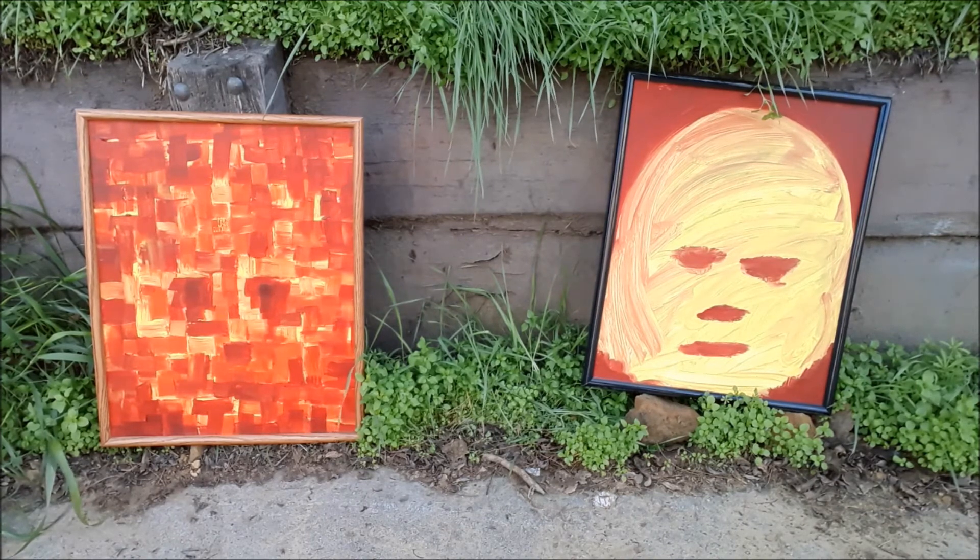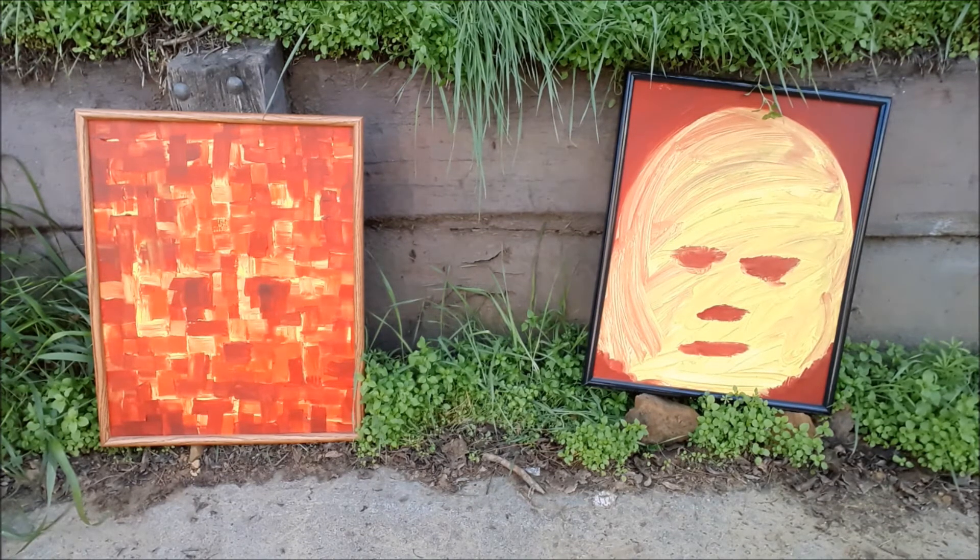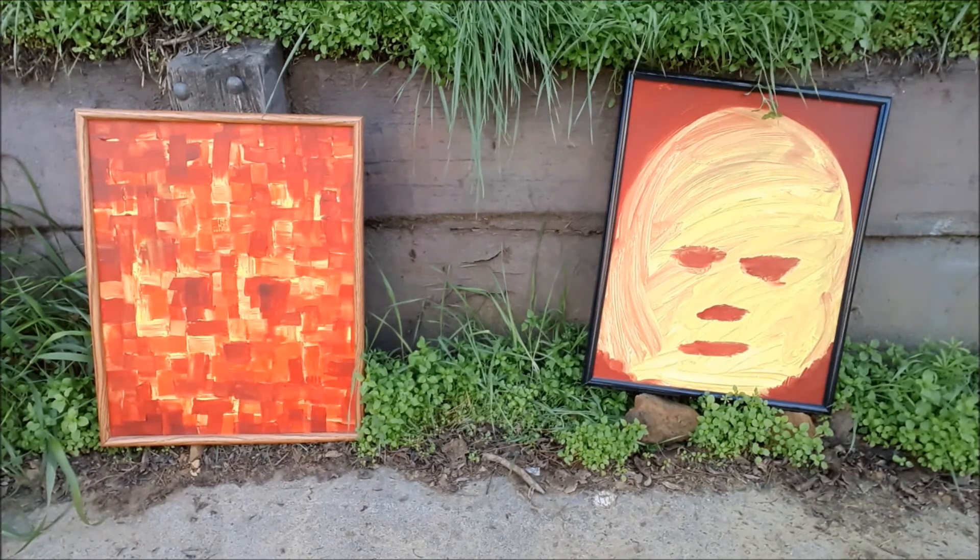I like these two. The one on the left is called Basket Face — I painted that with a foam brush. The one on the right is called After the Bandages. They're both acrylic on 16 by 20 canvas board.